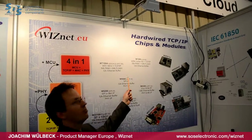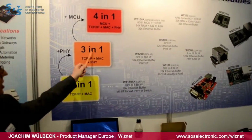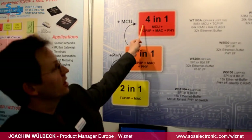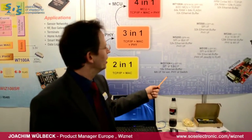Hello, I'm Joachim Wühlbeck, Product Manager of WIZnet. WIZnet is a semiconductor company for hardwired TCP/IP chips and modules. We implemented the TCP/IP stack in hardware, supported by the WIZnet chip family, including the physical layer and in the 4-in-1 family including the MCU for internet applications, internet of things, and embedded internet use.